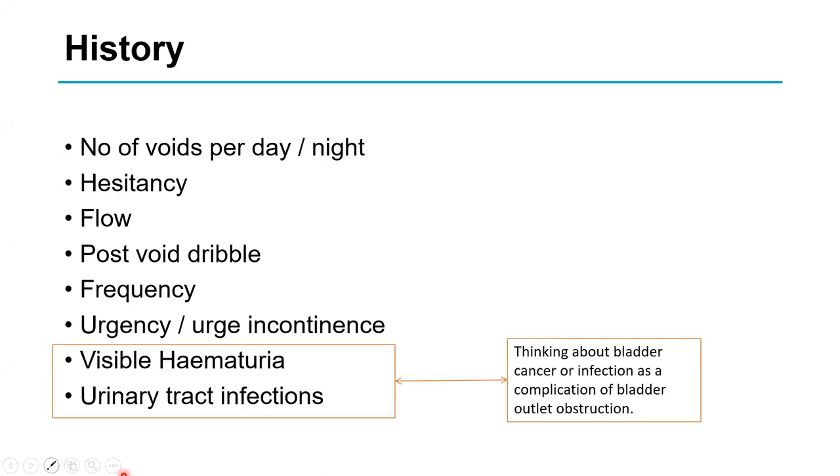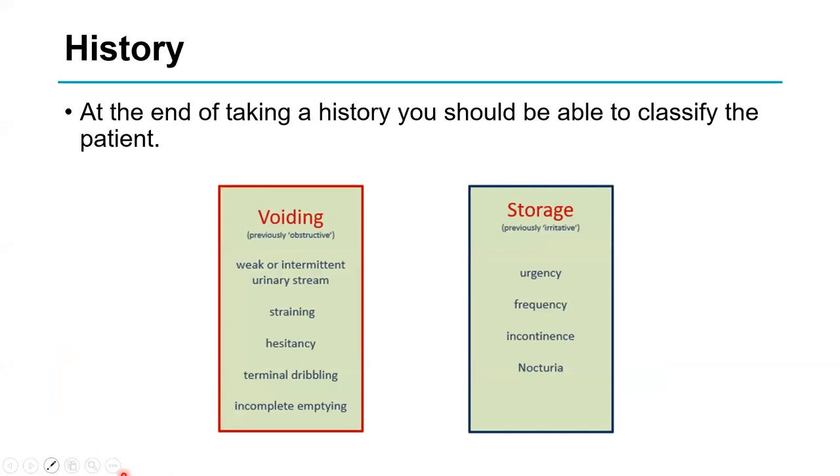I always ask about blood, just so you don't miss a cancer, and about infections as a complication of bladder obstruction. At the end of taking a history, you should be able to categorise patients into voiding symptoms — broadly prostate-related or obstructive symptoms — or storage symptoms.